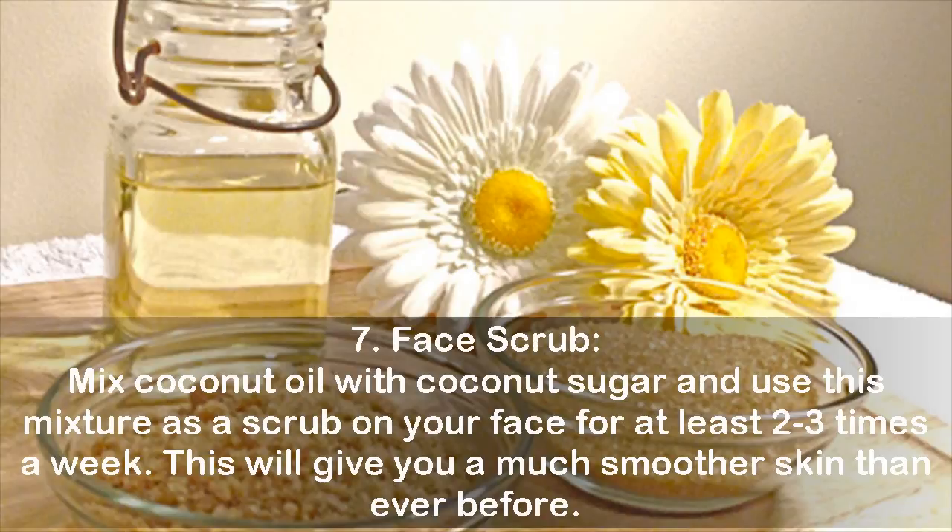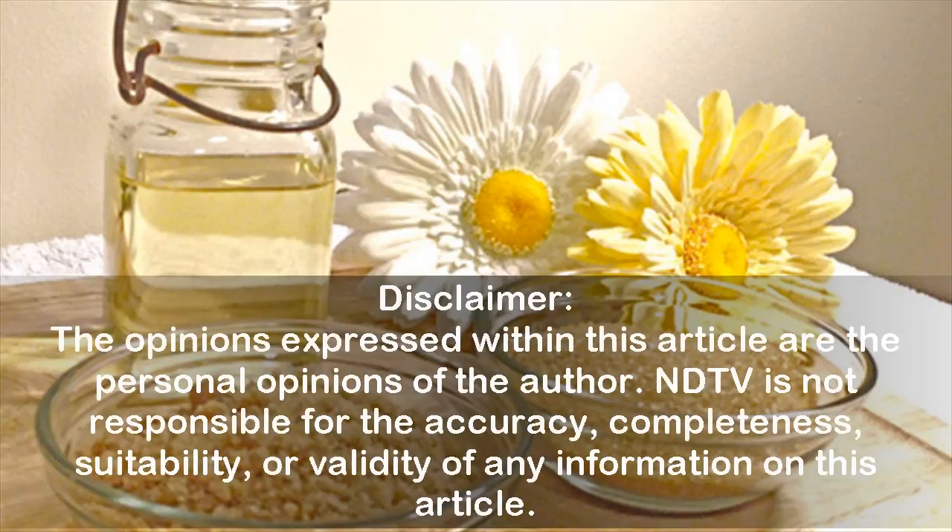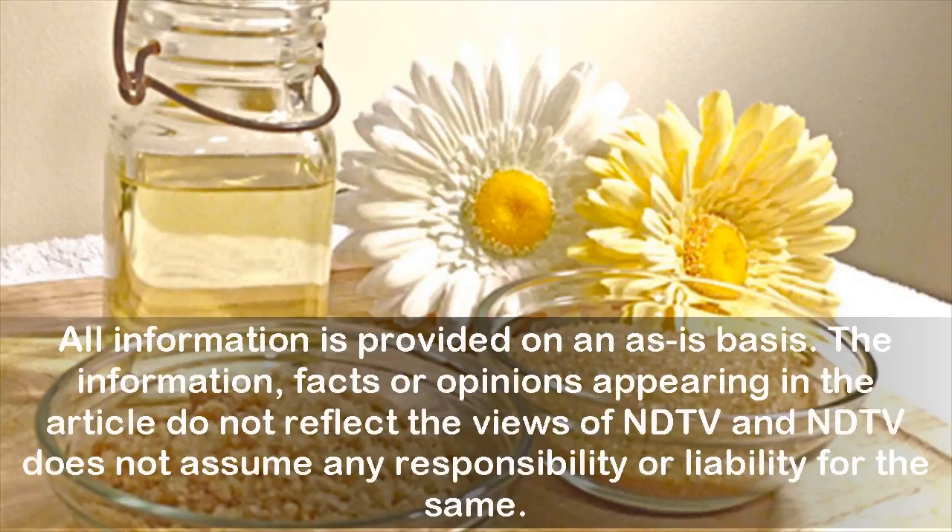Disclaimer: The opinions expressed within this article are the personal opinions of the author. NDTV is not responsible for the accuracy, completeness, suitability, or validity of any information in this article. All information is provided on an as-is basis. The information, facts, or opinions appearing in the article do not reflect the views of NDTV, and NDTV does not assume any responsibility or liability for the same.